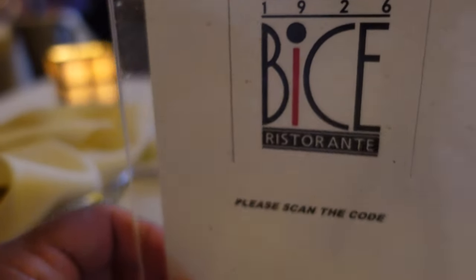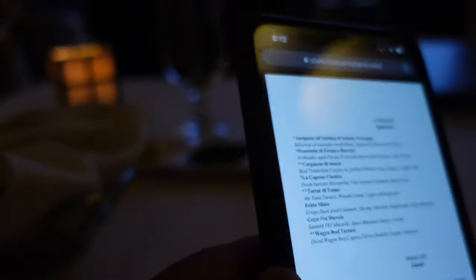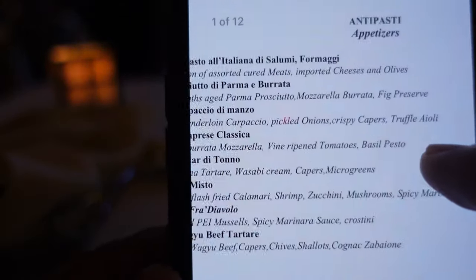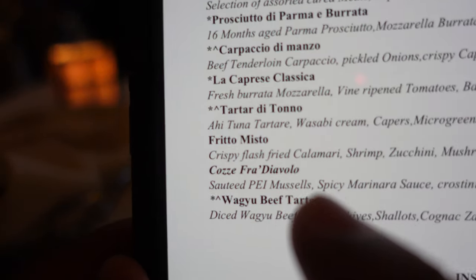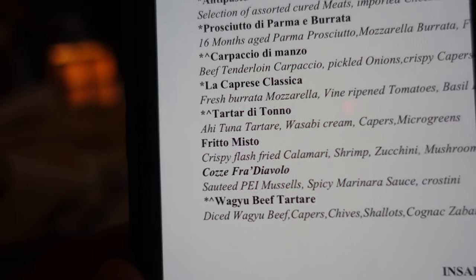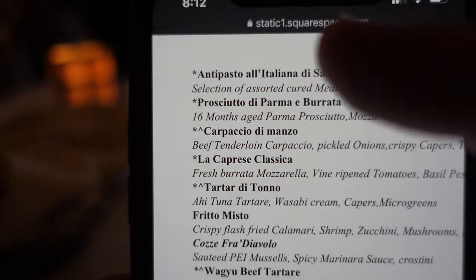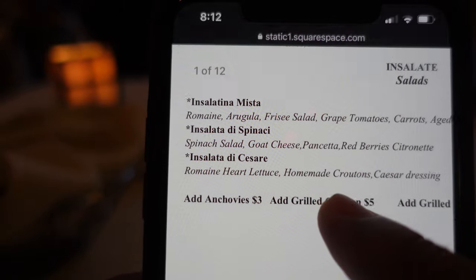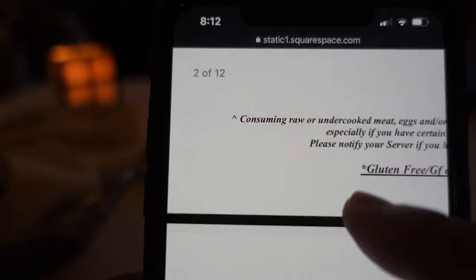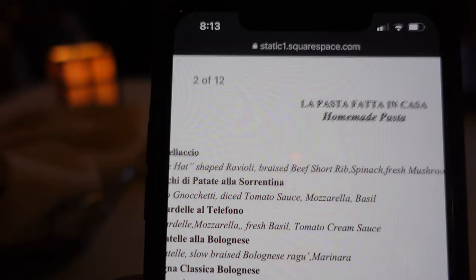We are here at Vice, ordering. Of course they have the QR code, the paperless menus. We are getting — here is the list of the menu. There's a lot of appetizer options. We are definitely getting the Frito Misto — that's the crispy flash-fried calamari, shrimp, zucchini, and mushrooms. That sounds really good. There's also a list of other appetizers here.